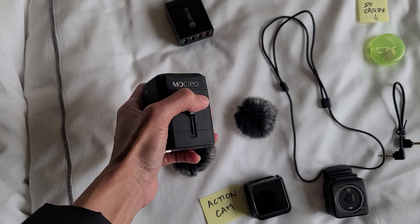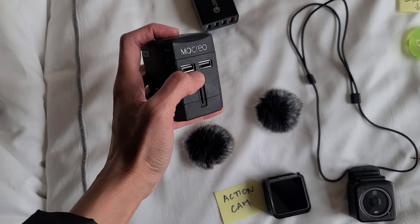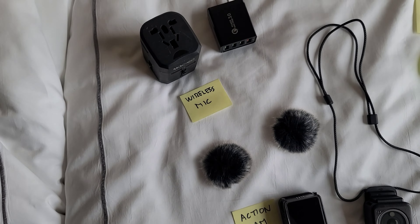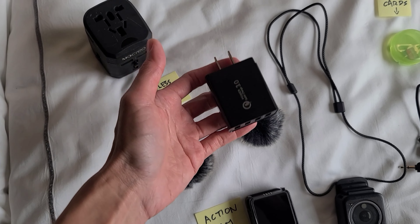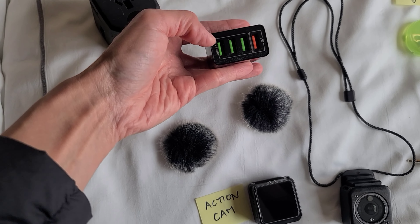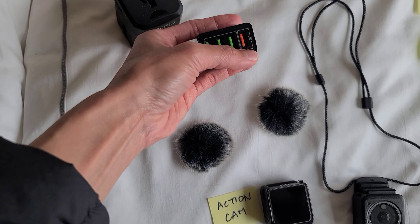I do like that the adapter has USB ports. However, these USB ports are slow chargers. If you want a fast charger for your phone or anything else, you need another plug — this one has three normal-speed USB ports and a fast charger right here, which I use for my phone.